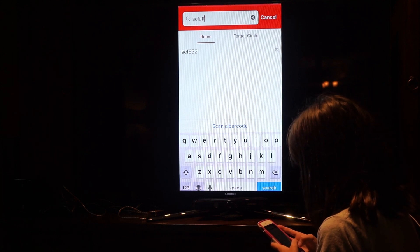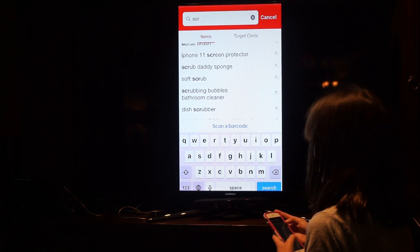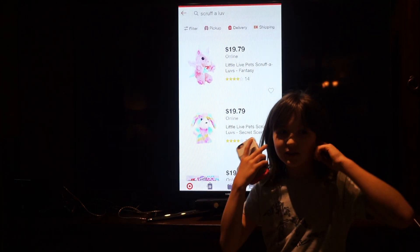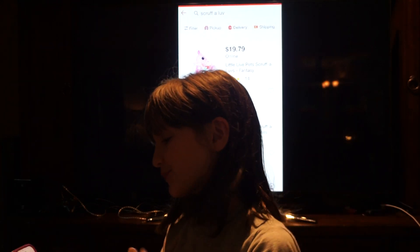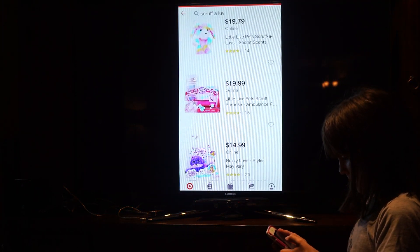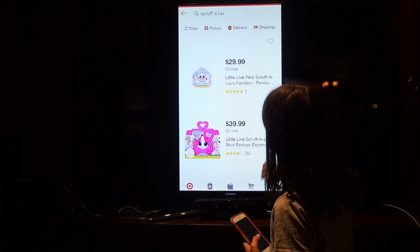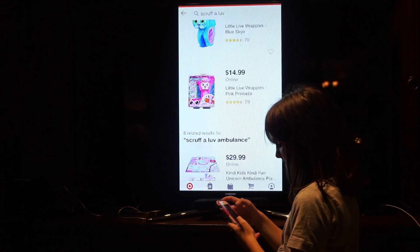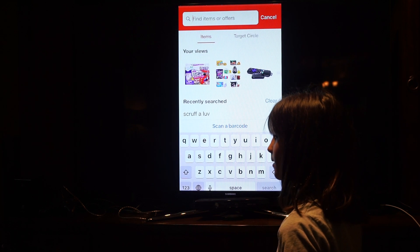I also recommend Scruff-a-Luvs. Sorry, one second — the dogs are barking. So there are babies like this one, and this one is a family pack, and this one is a big one — that's why it's so expensive. I don't think they have any babies right now; they've been out of them for a while.